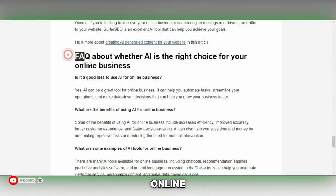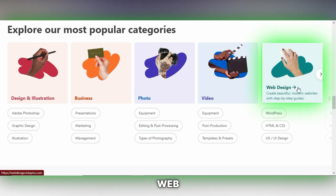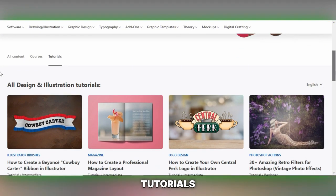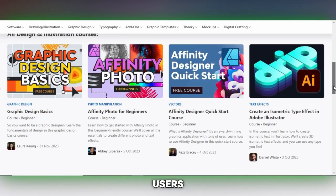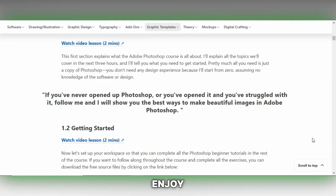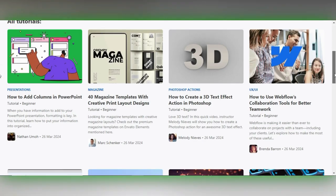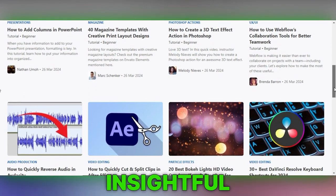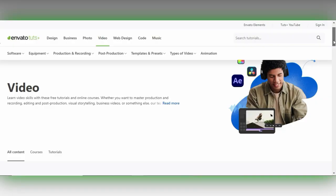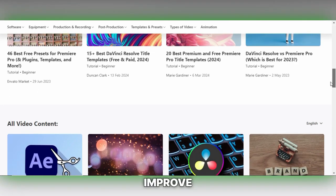Envato Tuts Plus offers a platform for writers who specialize in web development, design, creativity and related fields. It's a site dedicated to providing tutorials, courses and articles that help users enhance their skills in these areas. If you have expertise in any of these domains and enjoy teaching others through your writing, Envato Tuts Plus could be an excellent opportunity. Writers can contribute by creating in-depth tutorials, insightful articles or comprehensive courses that cater to the learning needs of the Envato Tuts Plus audience.